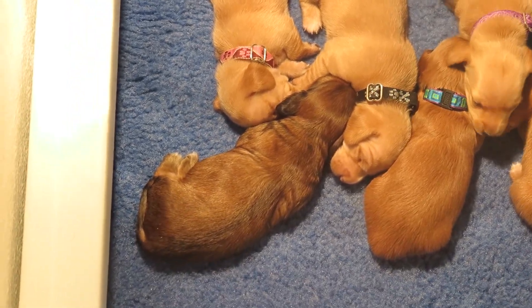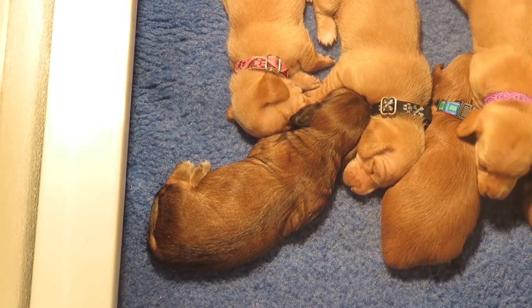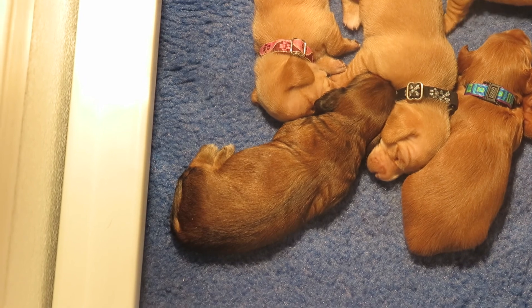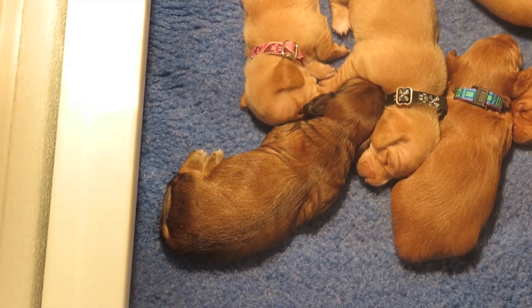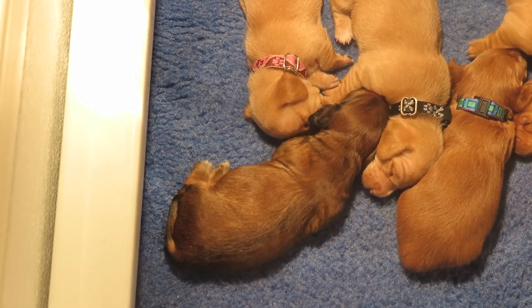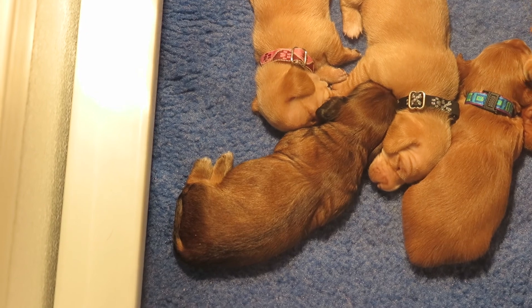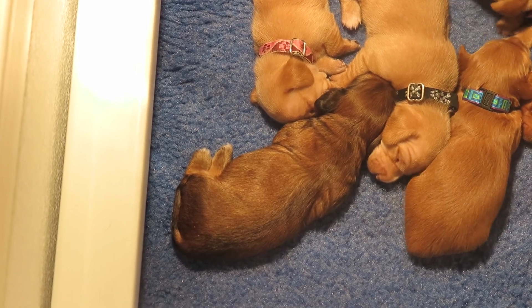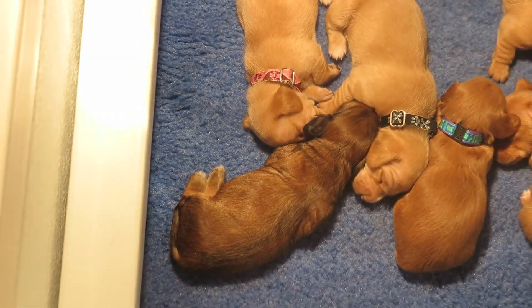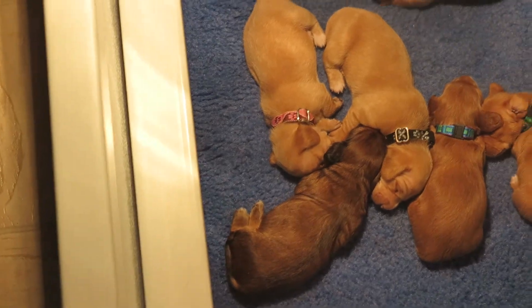Then we go on to this darker one. She's what they call a shaded cream. She is long. That's Tiger Lily. She is going to blow her coat and look like Schultz, if you get on the site — a little bit of darkness on the tail, a little bit of darkness on the ears, but she's going to blow her coat and be a gorgeous cream. That's what European creams do: they start out a dark color and they start moving from there.